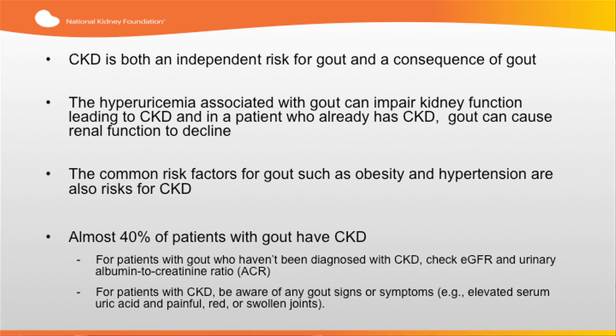Almost 40% of patients with gout have CKD. For patients with gout who haven't been diagnosed with CKD, it is important for providers to check their GFR and their urinary albumin to creatinine ratio. It is also important for providers to be aware of any signs of gout, such as elevated serum uric acid, painful, red, or swollen joints.